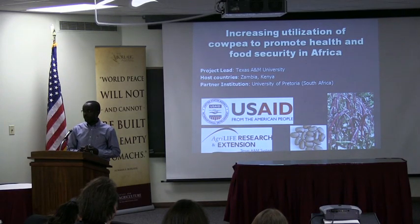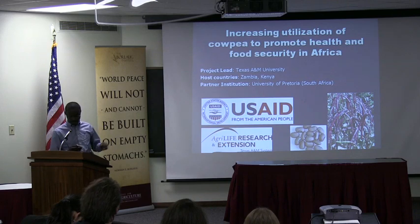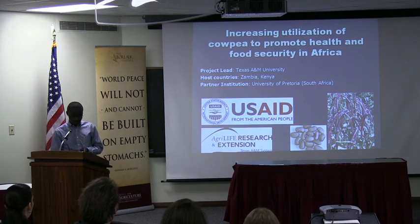And of course we're partnering with South Africa. The other projects we work on actually include countries in Southern Africa as well as Central America. But I'm going to focus today just on this particular one.